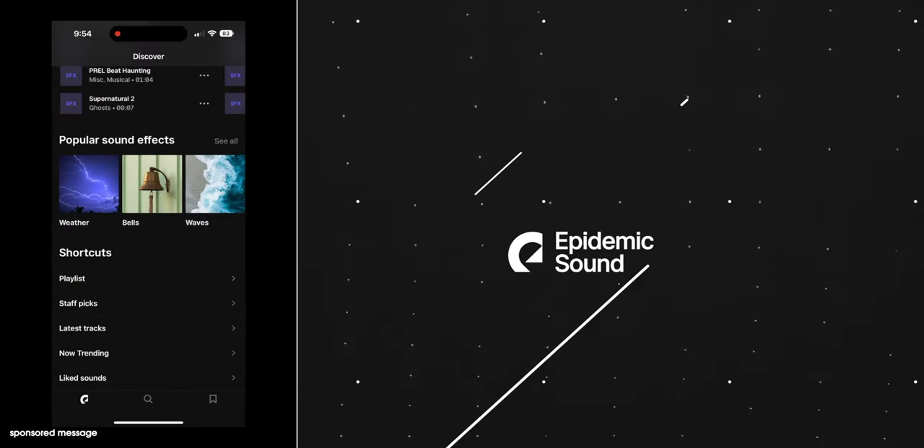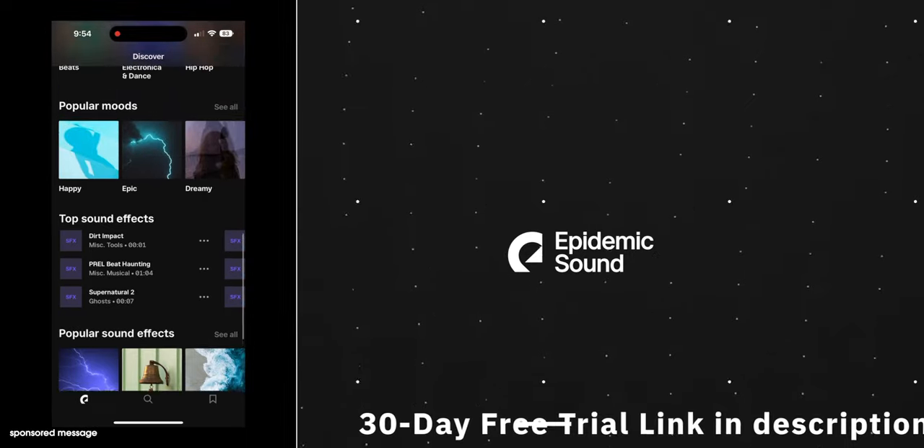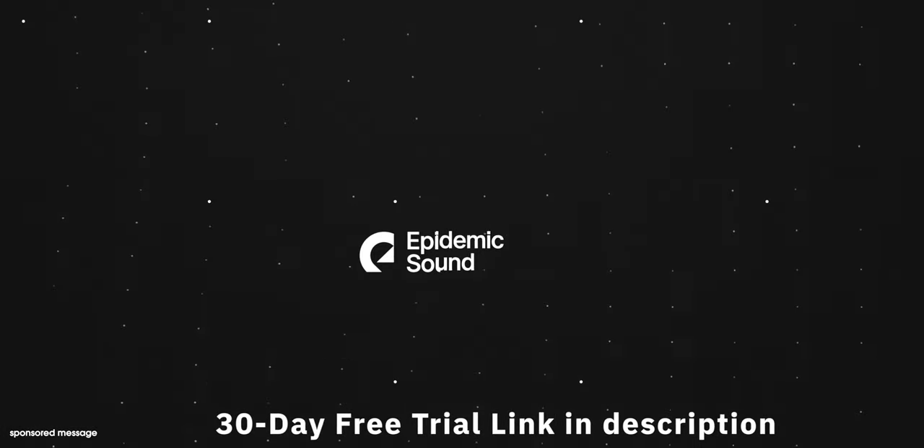Today's video is being made in partnership with Epidemic Sound, and if you make any online video and use music or sound effects, you need Epidemic Sound.